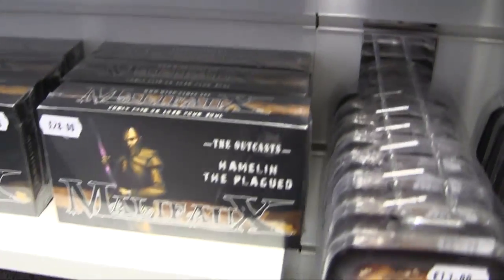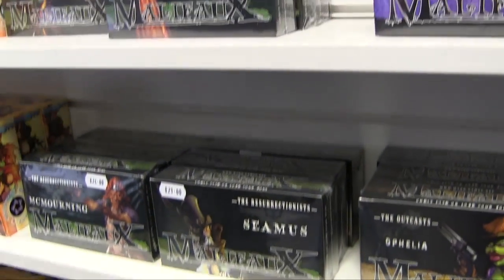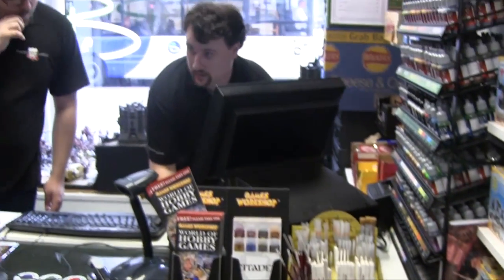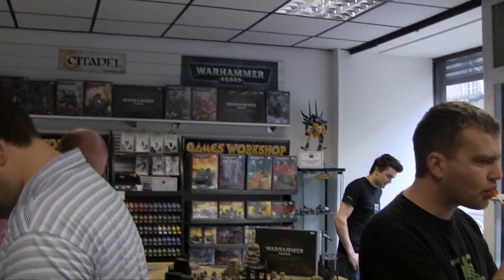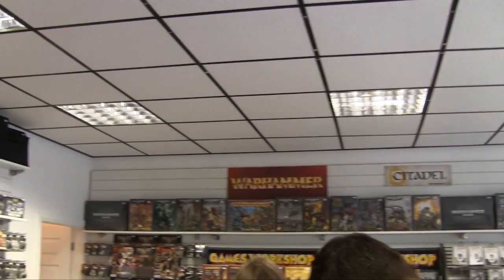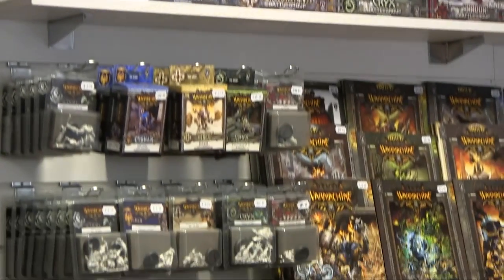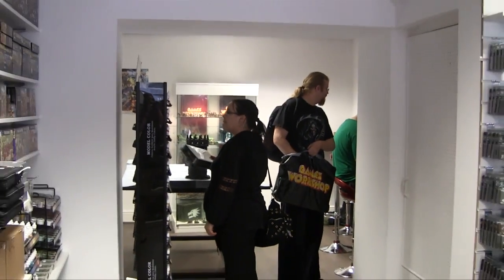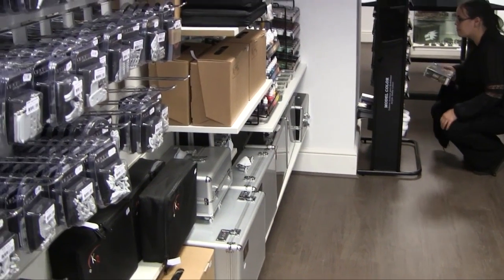I've never seen so many Malifaux boxes before. I loved just walking around the place, and a few people gave me a wave and a smile. The staff were really friendly, and I think I pinched about six lollies over the course of the day. I mean, everywhere you look there's stuff there. There's no space unused in this place, and just through here there's a painting station, a display cabinet — it's really well put together.